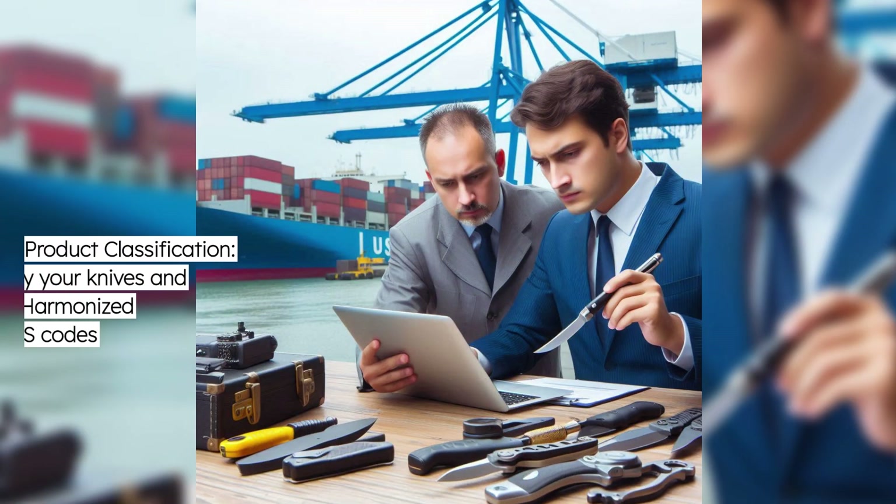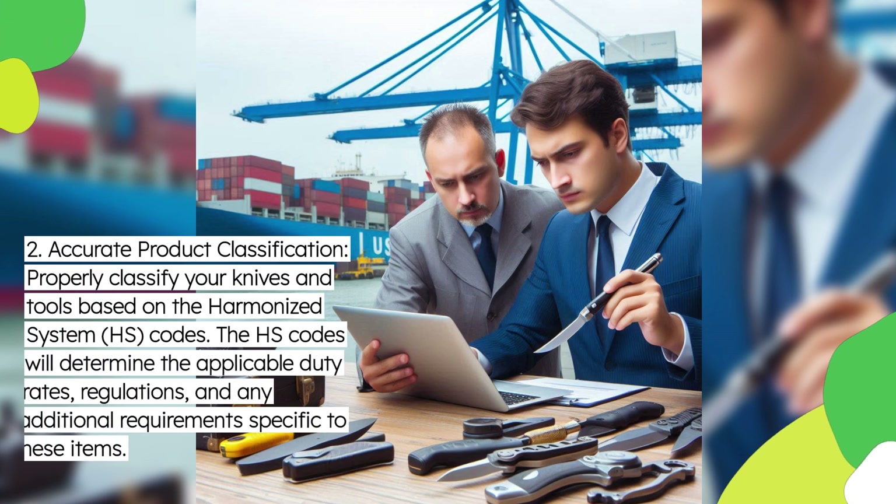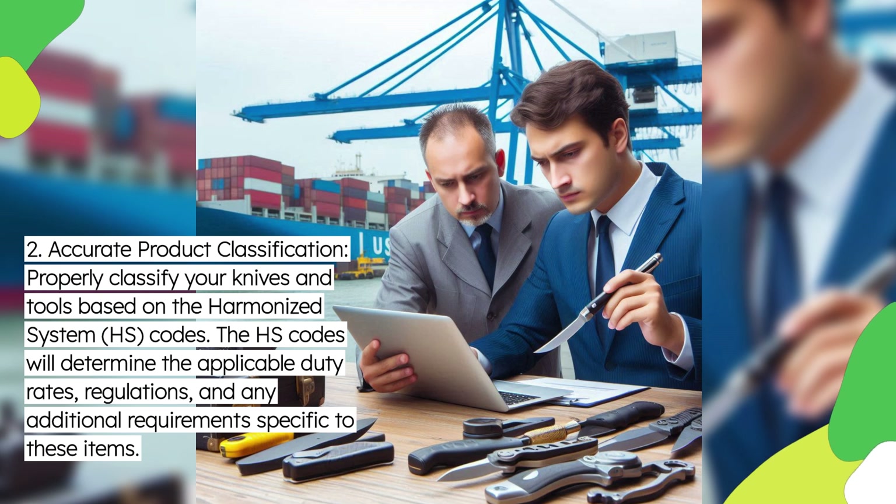Second, accurate product classification. Properly classify your knives and tools based on the Harmonized System, HS codes. The HS codes will determine the applicable duty rates, regulations, and any additional requirements specific to these items.